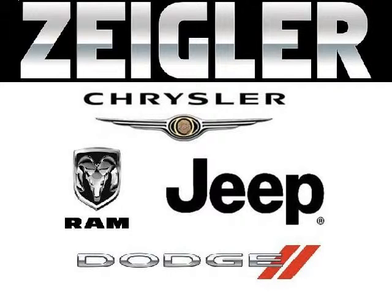Zegar Dodge Chrysler Jeep Ram Downers Grove is the dealership for you, conveniently located in Downers Grove off of 2311 Ogden Avenue.